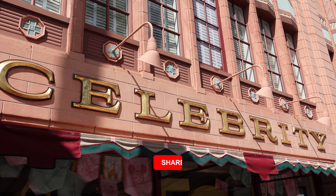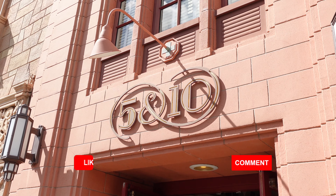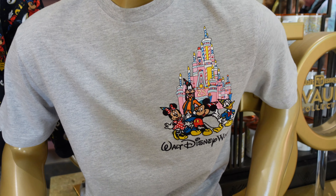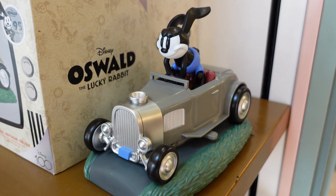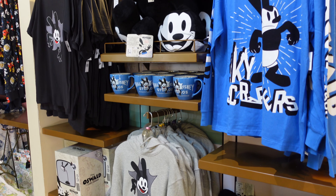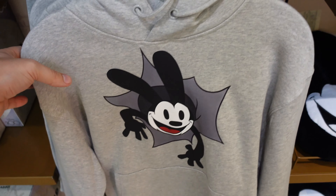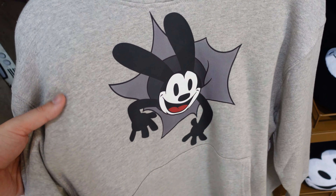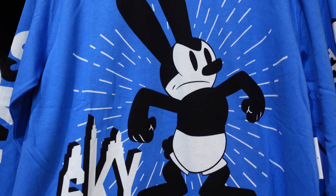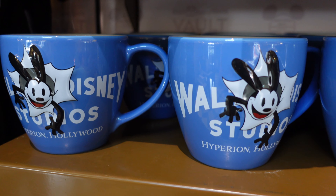We're heading into the Celebrity Five and Dime store where they've got more vault collection merchandise for the Walt Disney World 25th collection and also more Oswald merch. They have plenty of new Oswald merchandise. If you don't know, Oswald was one of the first characters Disney drew before Mickey Mouse, but was lost to another studio in a weird series of unfortunate events. Now he's back with the Disney company and they're branding him proudly.